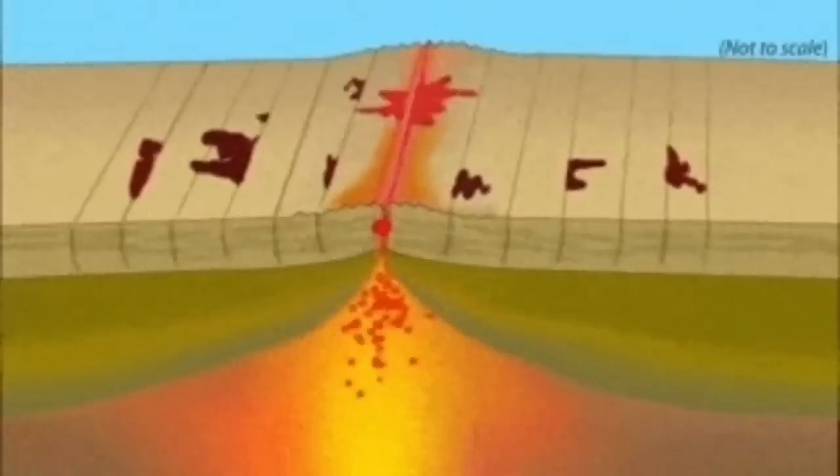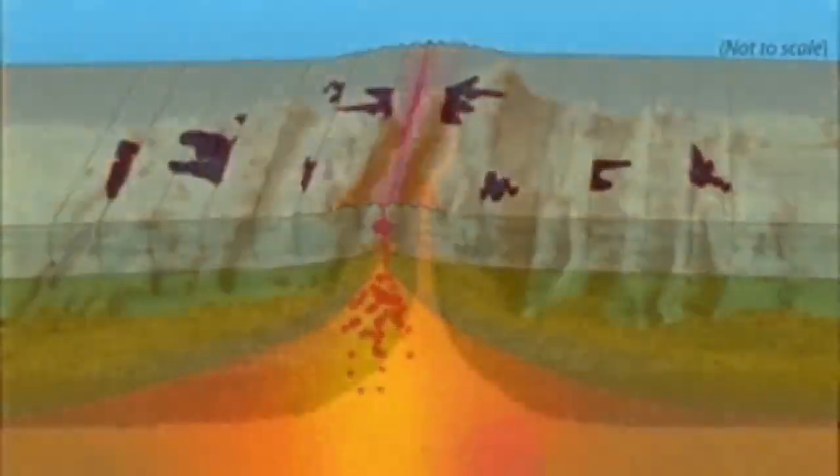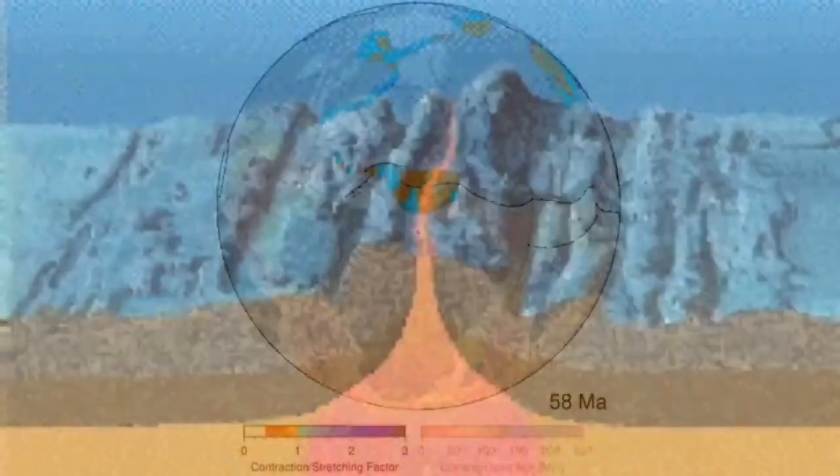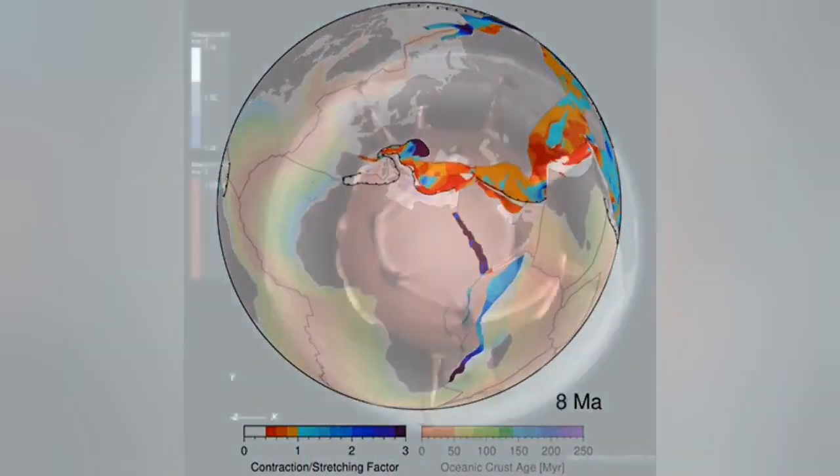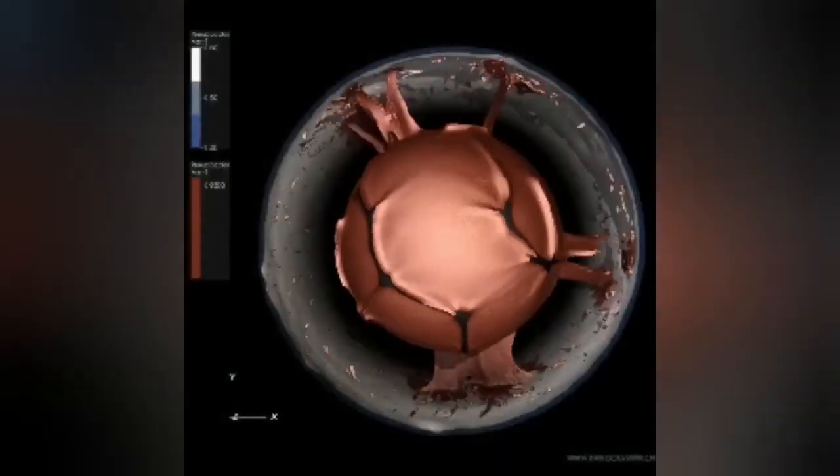The land is extended — the Earth's lithosphere is extended — there is a spreading, and this spreading creates new land by magma coming up because the pressure is removed. In other parts of the planet, we have collision; those red parts here we have extension.